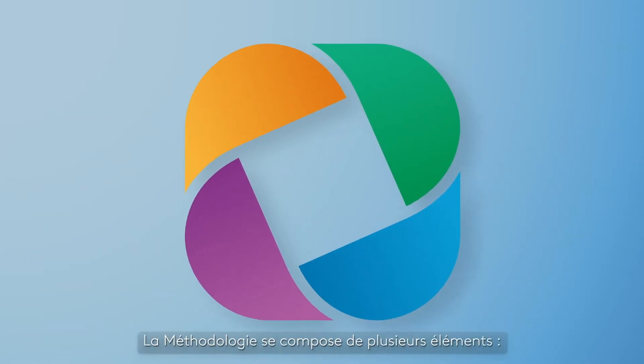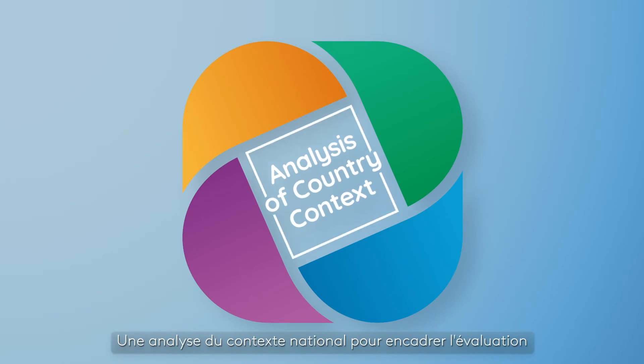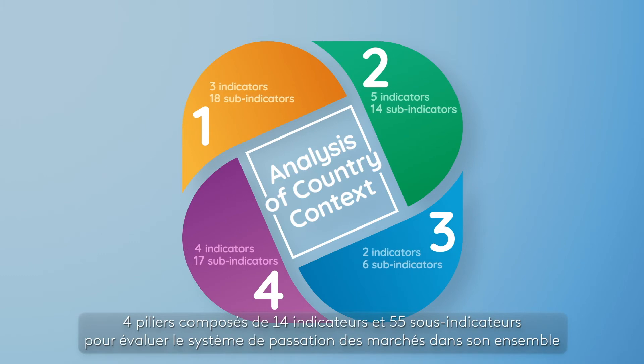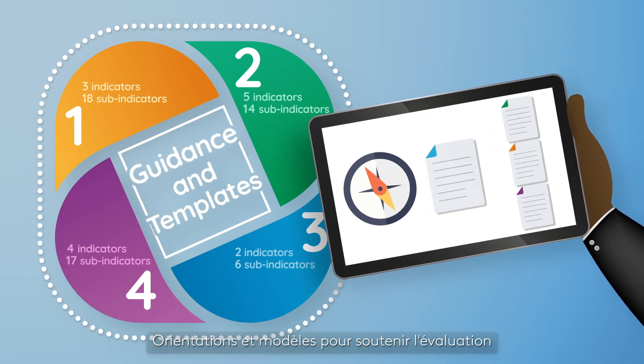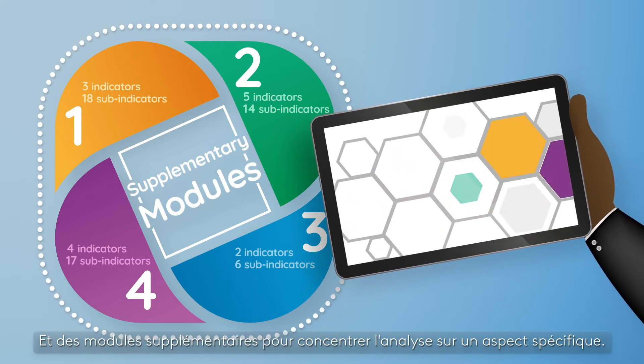The methodology consists of several elements: a broad country context analysis to frame the assessment; four pillars comprising 14 indicators and 55 sub-indicators to assess the procurement system as a whole; guidance and templates to support the assessment; and supplementary modules to focus analysis on a specific aspect.